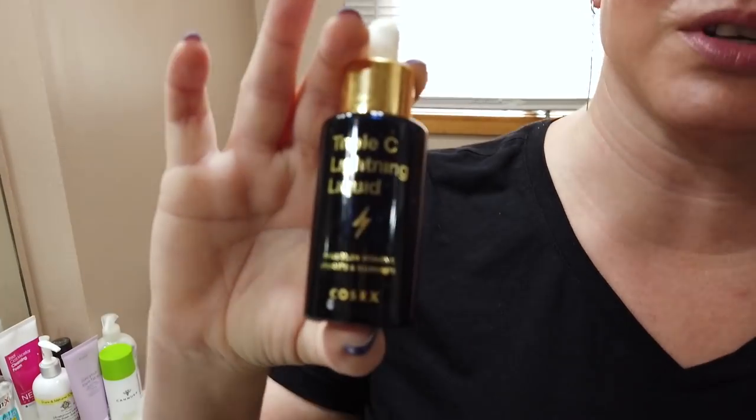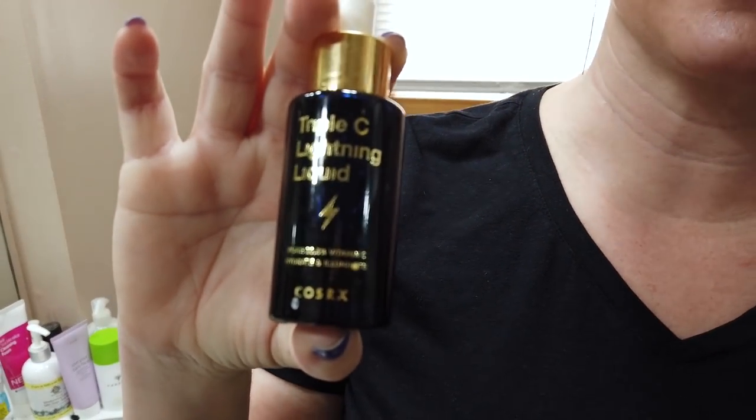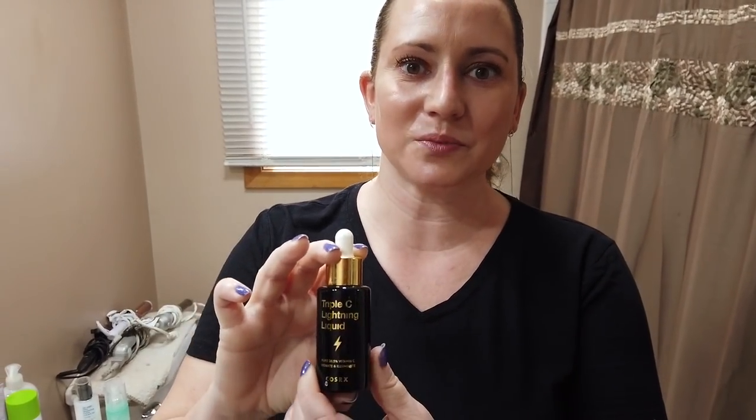Today I'm doing a top five Cosrx products, and also a few I recommend avoiding. Starting with my number one favorite: their Triple C Liquid Lightning. I love it — it's a very pure form of vitamin C with basically just two ingredients, works well, and is affordable at around $30. Because it's so pure, you want to use it right away when you get it — don't store it.